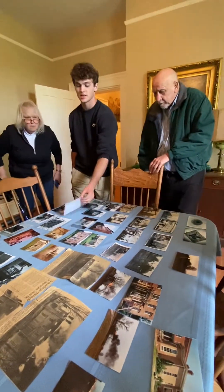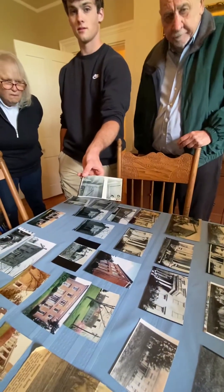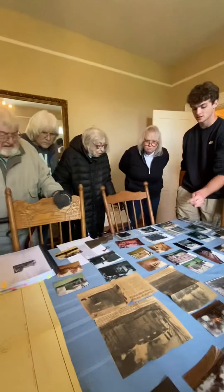This is the only picture of inside the house that we have. That's in the ballroom. Wow. That's somebody else — it's the family before us.